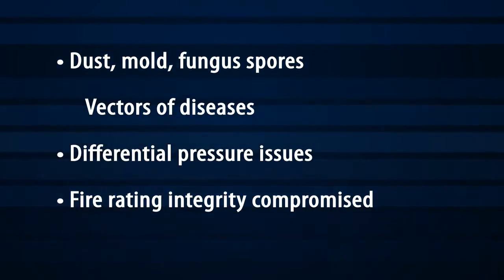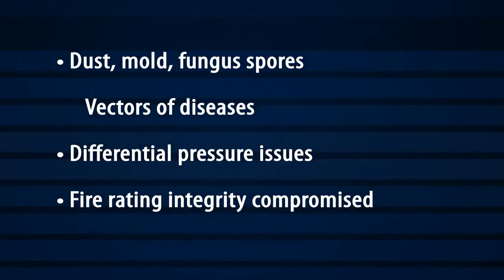In a hospital setting, a ceiling which cannot maintain its critical 2-4 hour burn rating because holes have been poked in it is a true hazard.